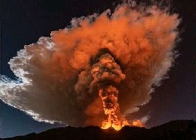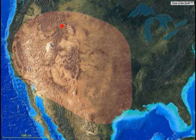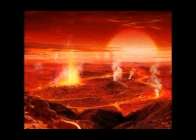Yellowstone has 60 percent of the world's geysers and over 10,000 hydrothermal areas. In addition, new vents opened up recently that go right into Mount St. Helens.